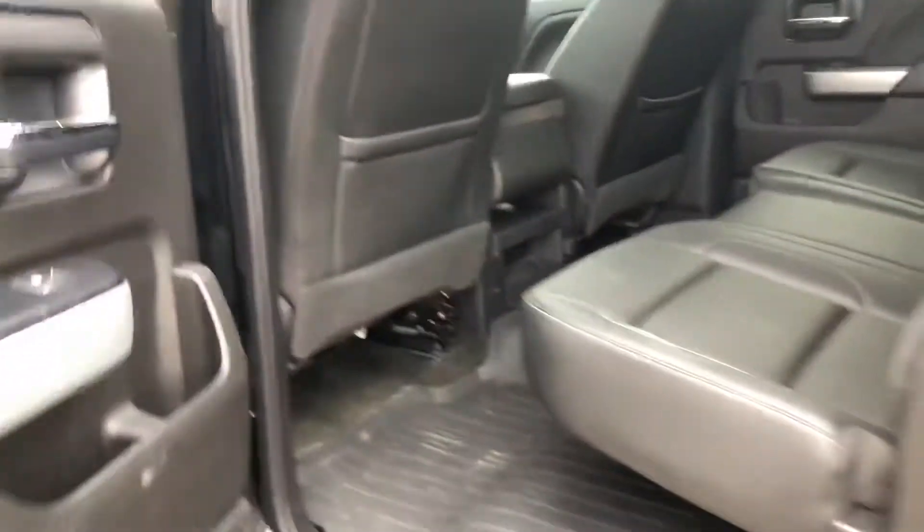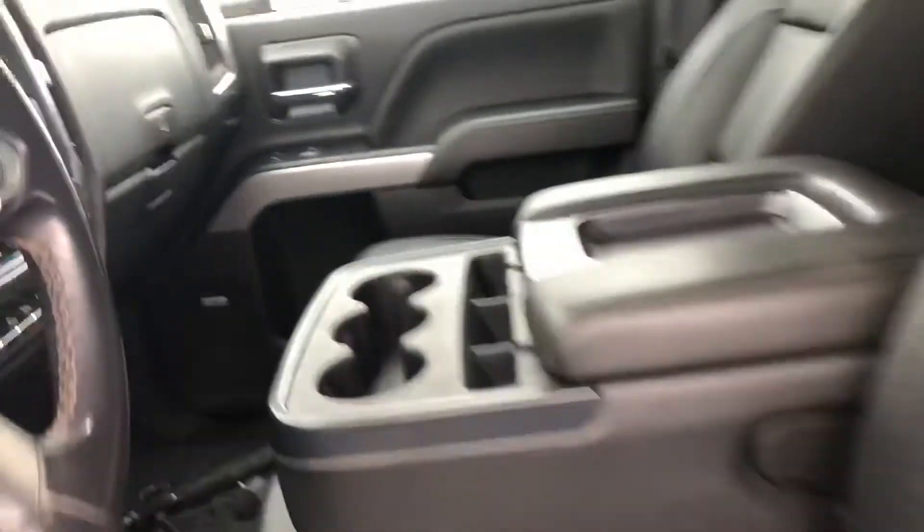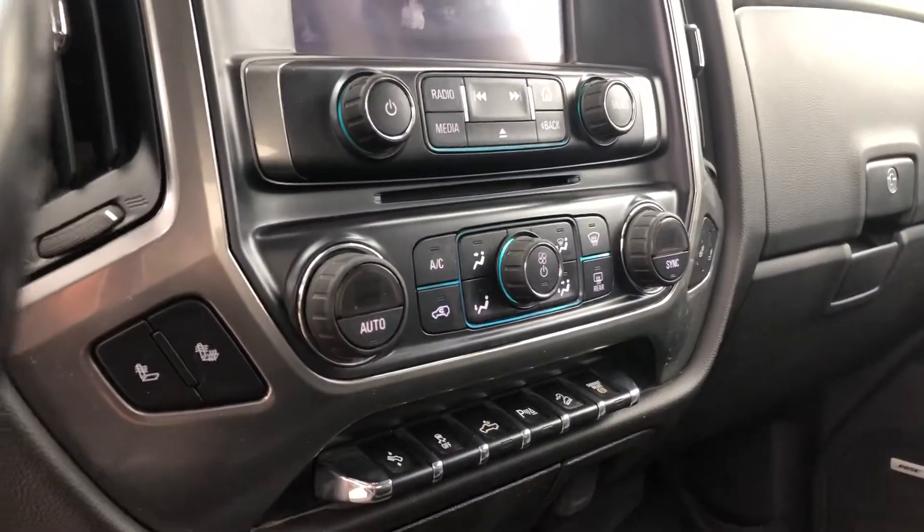I'll take you to the front. So this has six passenger seating. You've got your display center here, your dual climate control, and your heated seats.